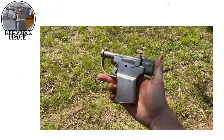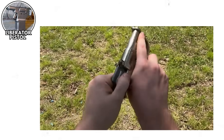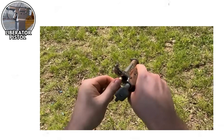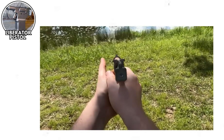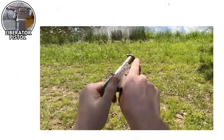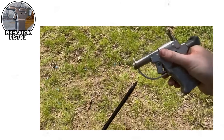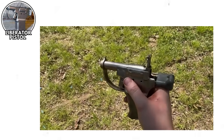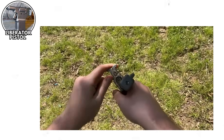The Liberator pistol, USA, World War II. The United States once had a brilliant idea: what if we made the cheapest, simplest pistol possible and airdropped millions of them into occupied Europe for resistance fighters? Enter the FP-45 Liberator, a single-shot pistol that cost $2.10 to manufacture in 1942 — about $40 today. This wasn't meant to be a primary weapon. It was supposed to be used to shoot an enemy soldier once, take their better weapon, and then maybe use the Liberator as a paperweight.